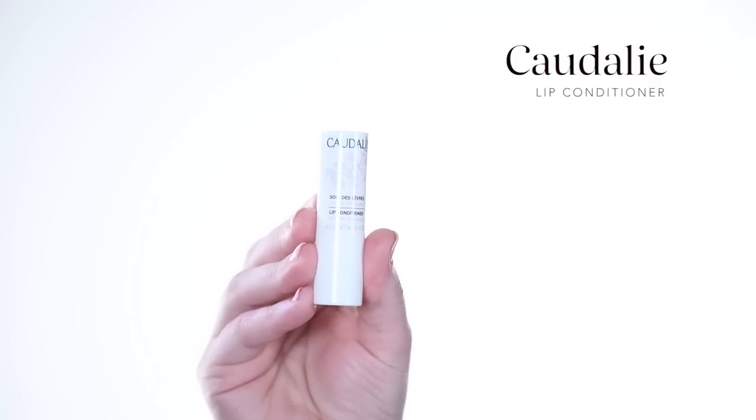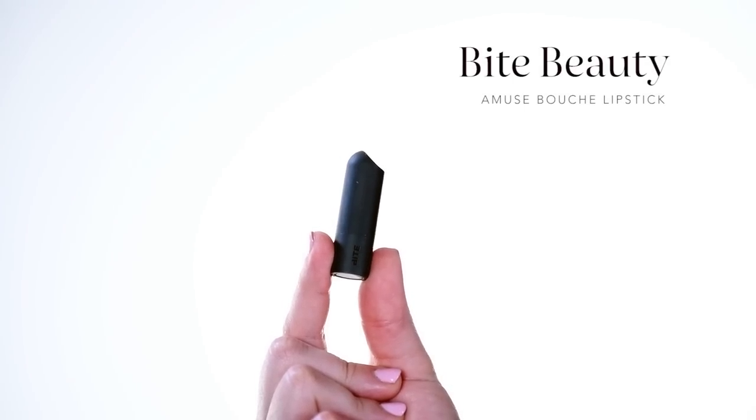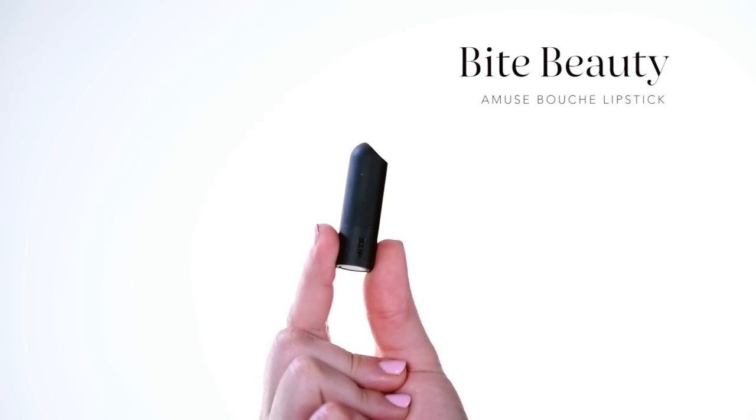I'm going to condition my lips using the Caudalie lip conditioner. I love this — it's so smooth, has grape seed oil in it, and is super nourishing with a lot of antioxidants to protect my lips. When undergoing treatment, your lips can be really dry. I love the Bite Beauty brand — they're natural. I'm going to be using Bite Beauty Rhubarb, a really great rose-fuchsia colored lipstick. It gives the perfect amount of color and really awakens my whole face. For a little added dimension and shimmer, I'm going to use the Ilia Multi Stick just on the center of the lips.